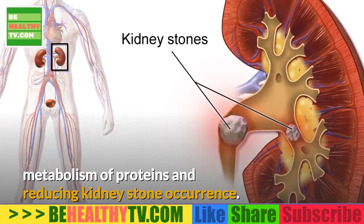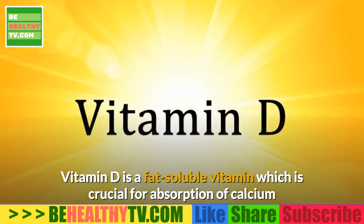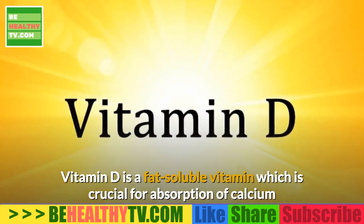Vitamin B6 also assists in maintaining a healthy immune system, metabolism of proteins, and reducing kidney stone occurrence.